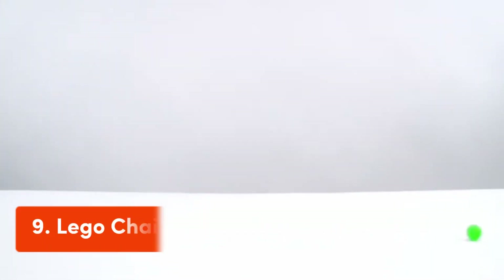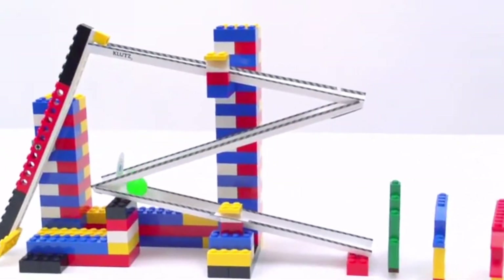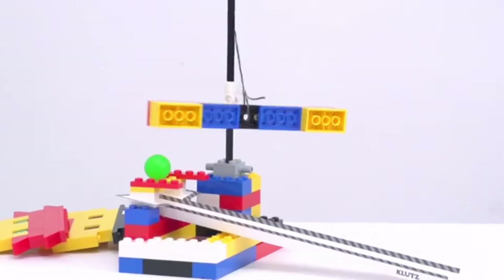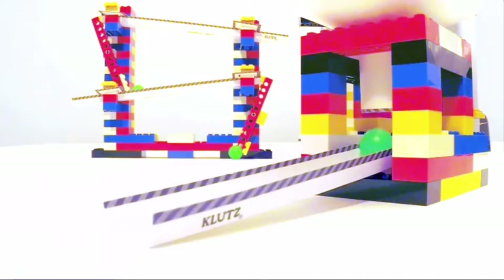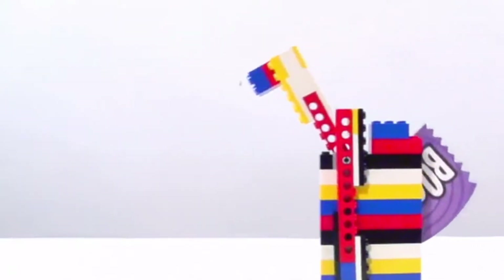Number 9: LEGO Chain Reactions. Napa Silver Award Winner. Design and build 10 amazing moving machines and teach your bricks new tricks. Comes with an 80-page instruction book, 33 LEGO pieces, instructions for 10 modules, 6 plastic balls, string, paper ramps, and other components.